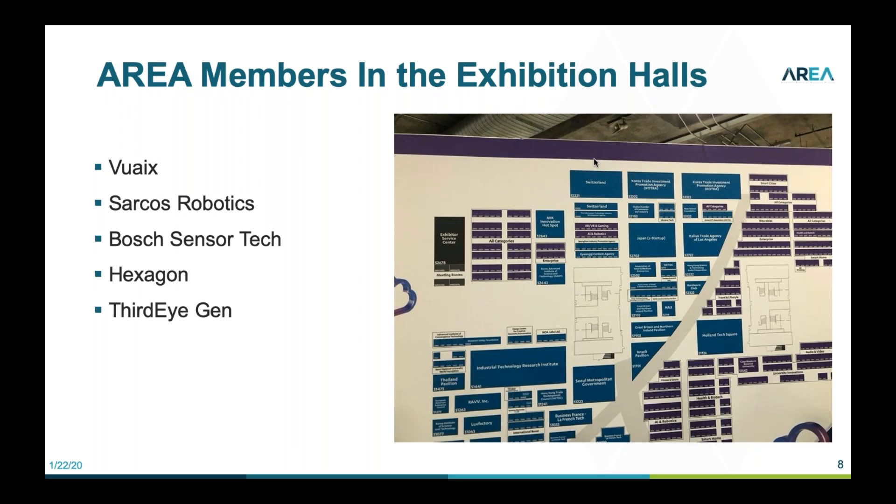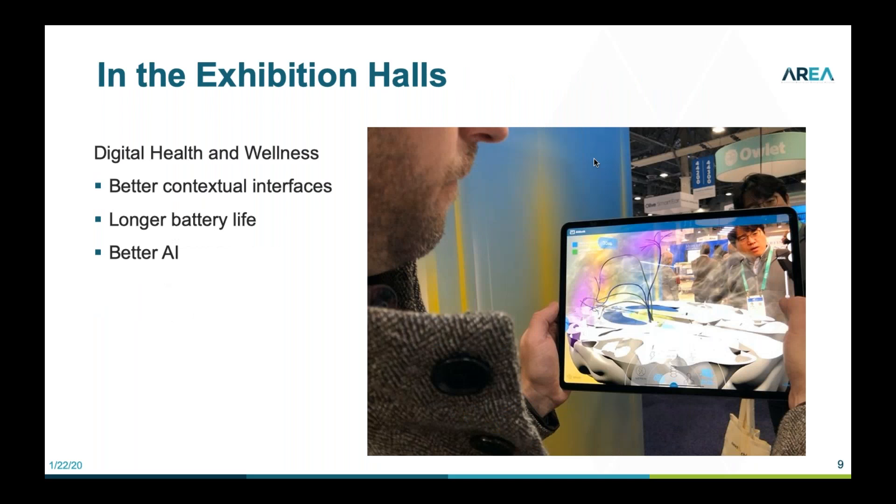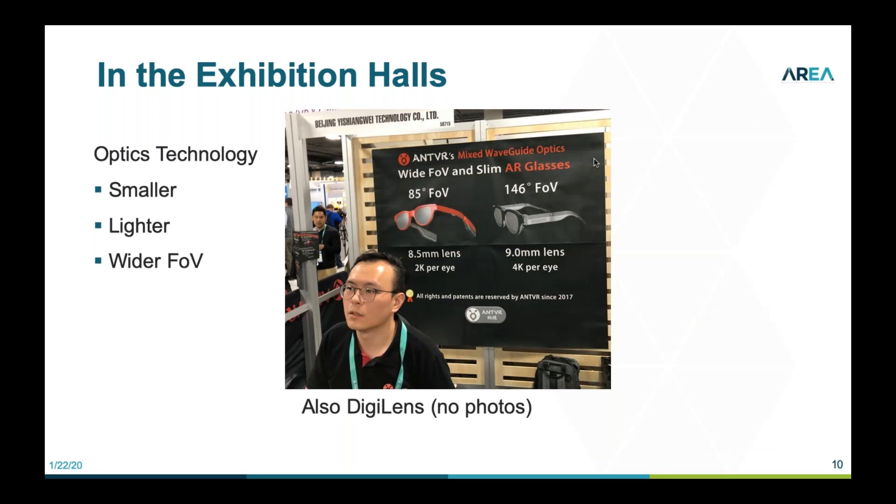Once I got into the exhibition halls, I found area members and went looking for augmented reality technology anywhere it showed up. A very popular area was digital health and wellness — I didn't spend too much time there, but you'll be hearing more about that from Pete. There were many ways to use AR for consumers that would also be valuable in a workplace or medical application for monitoring workers' health. The technologies showed better interfaces, longer battery life, and much more intelligence built in.